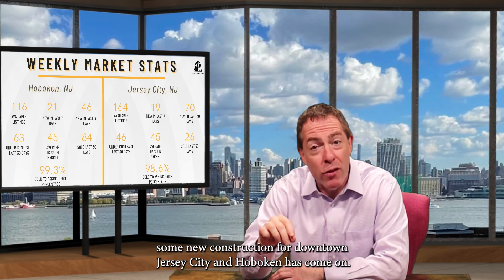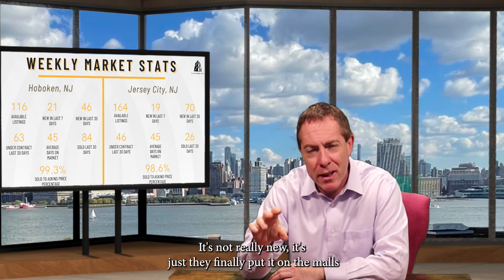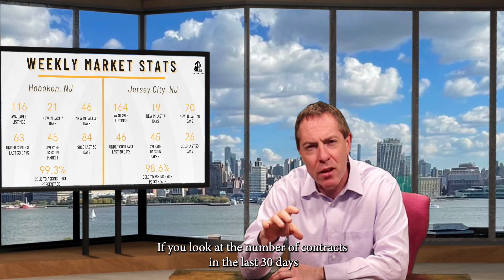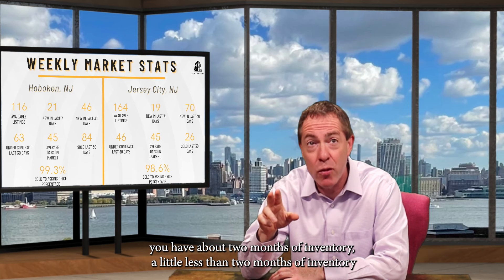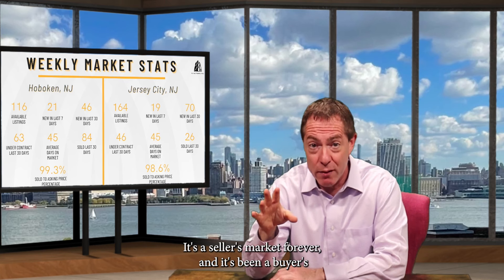With one exception — some new construction for downtown Jersey City and Hoboken has come on. It's not really new; they finally put it on the MLS. So those numbers would be much smaller. If you look at the number of contracts in the last 30 days and divide total homes available by contracts, in Hoboken you have about two months of inventory, a little less. In Jersey City, about three and a half months. That is a seller's market — it's been a seller's market, and it's been a buyer's market too because interest rates are still low.